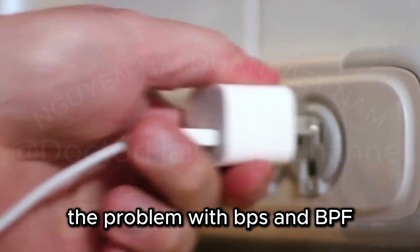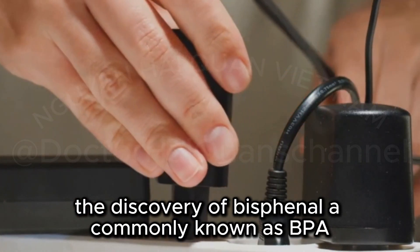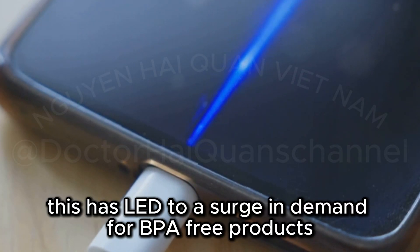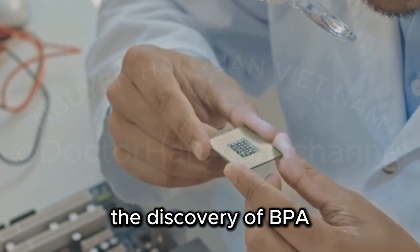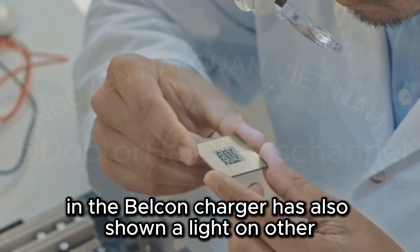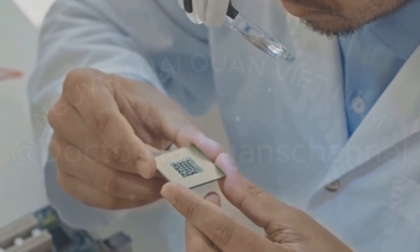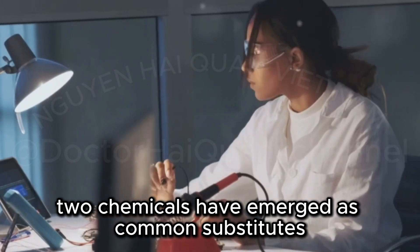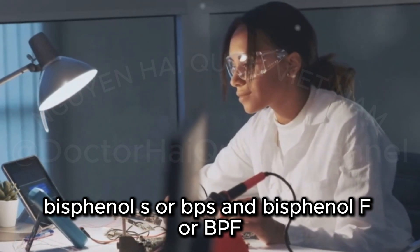Beyond BPA: the problem with BPS and BPF. In recent years, the discovery of bisphenol A, commonly known as BPA, in various consumer products has raised significant health concerns. This has led to a surge in demand for BPA-free products, including items like the Belkin charger. The discovery of BPA in the Belkin charger has also shone a light on other potentially harmful chemicals used in its place. As manufacturers scramble to find alternatives, two chemicals have emerged as common substitutes: bisphenol S (BPS) and bisphenol F (BPF).